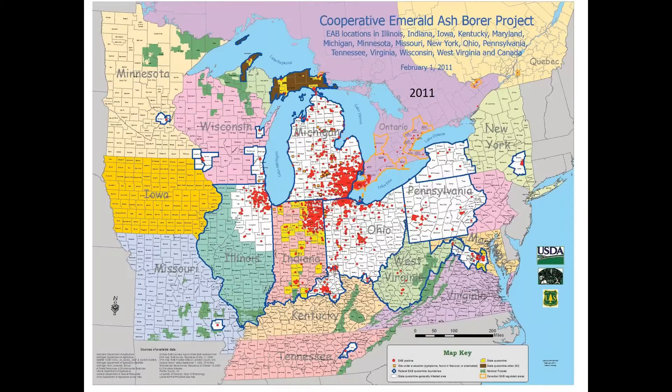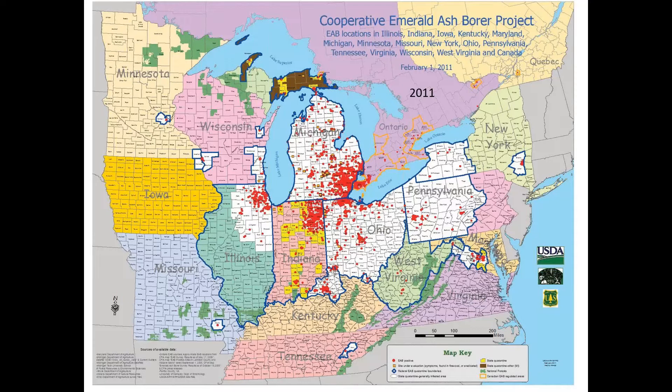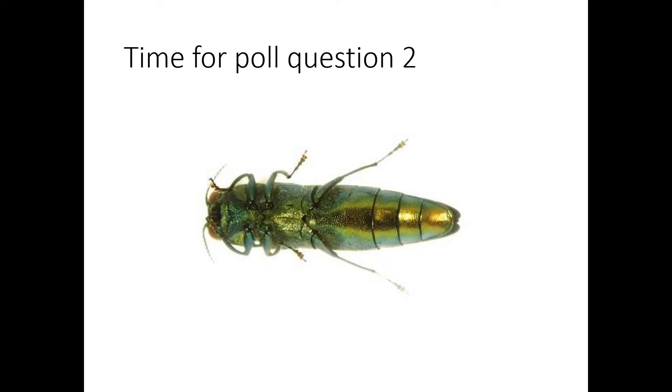This shows the spread of the infestation as of about 10 years ago in 2011. This insect has spread extremely rapidly, probably more rapidly than any other invasive forest insect that I can think of, including Asian longhorn beetle, certainly much more rapidly than gypsy moth. It just exploded across the eastern United States.